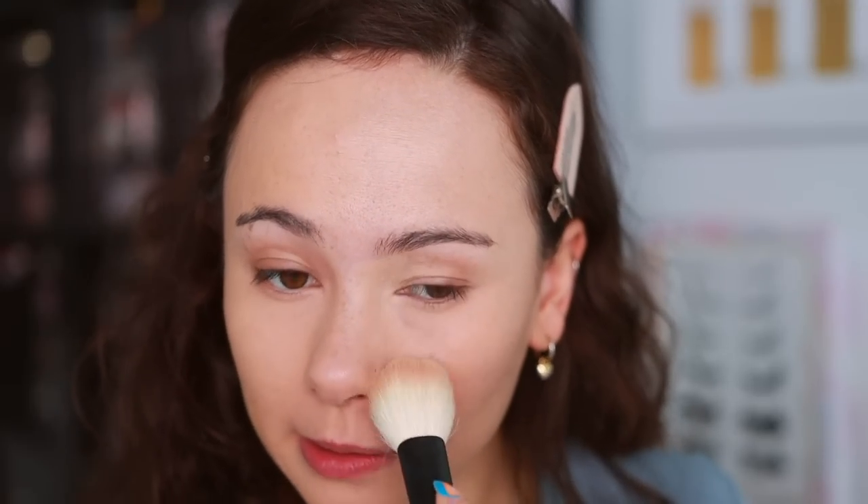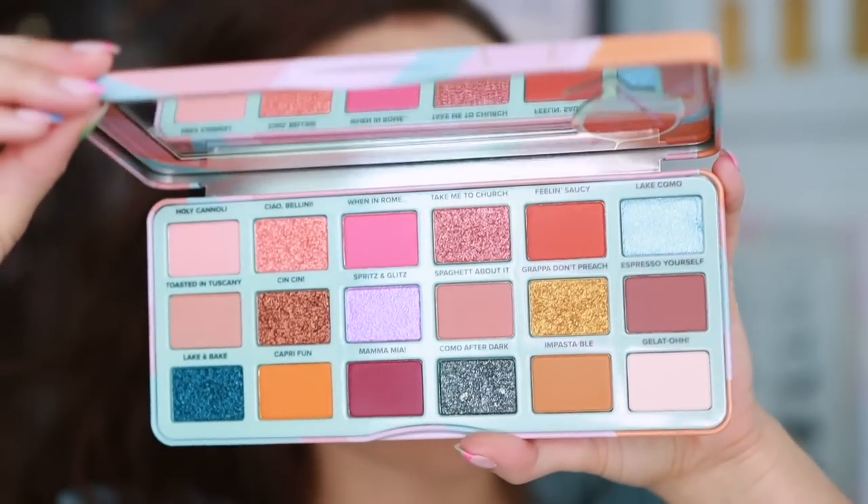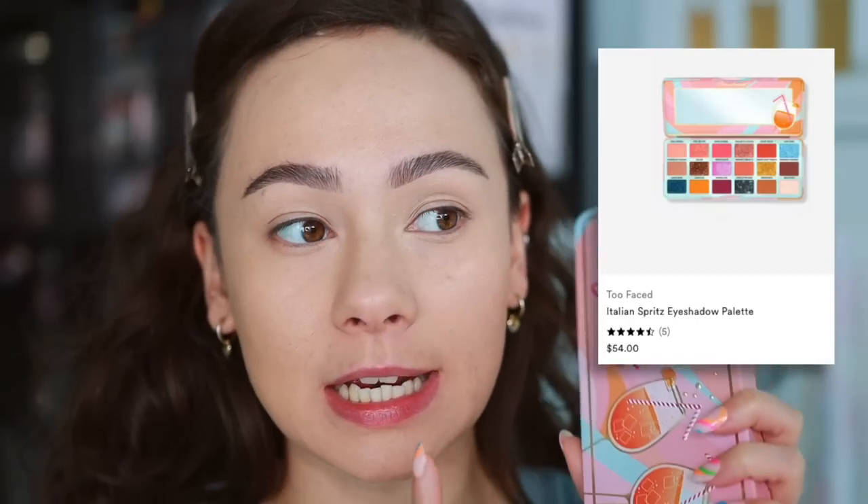I'm quickly setting my under eyes with the Saie setting powder — nothing new, not applying a lot since today's look is mostly cream-oriented, just a little in the T-zone. Now I got the Too Faced Italian Spritz palette. I probably wouldn't have purchased it without PR, but so many of you expressed interest and mentioned the formula is made in Italy, which Too Faced doesn't do a lot.